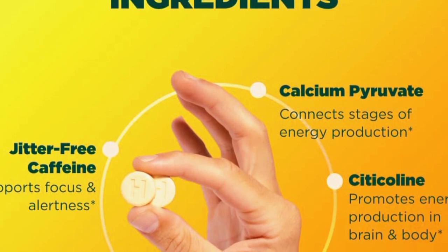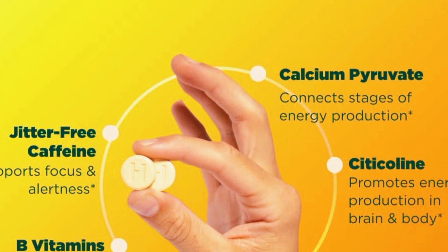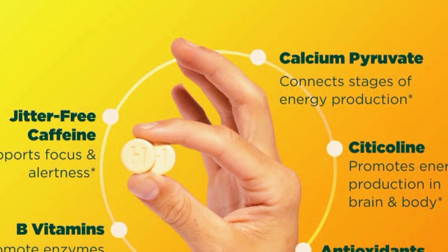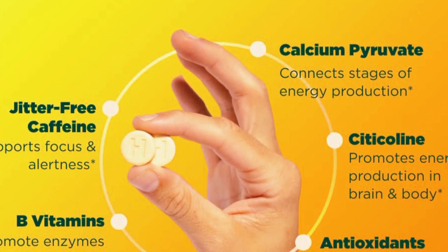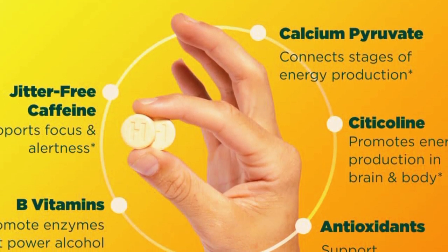Now, let's talk about who might benefit from these vitamins. If you're someone who experiences energy dips throughout the day, needs a natural boost for workouts, or wants to avoid the jittery feeling from traditional energy drinks, then these might just be perfect for you.